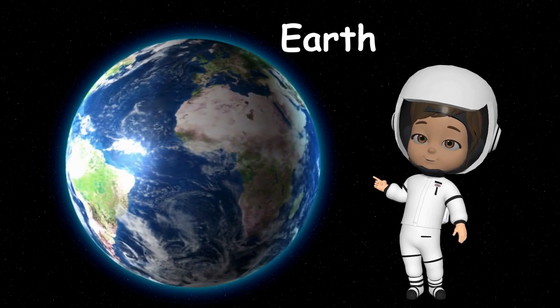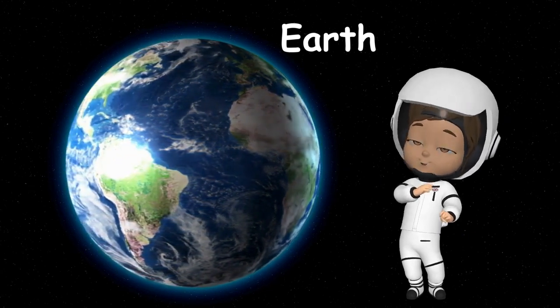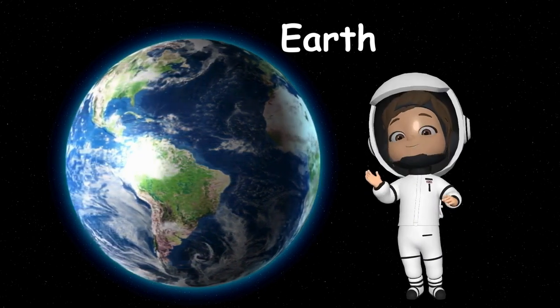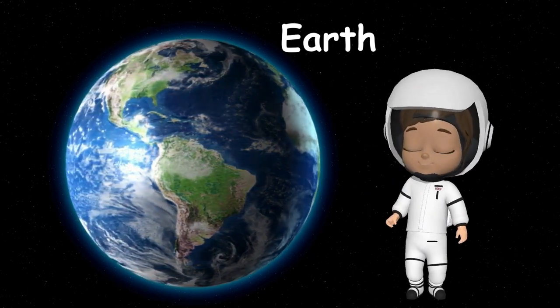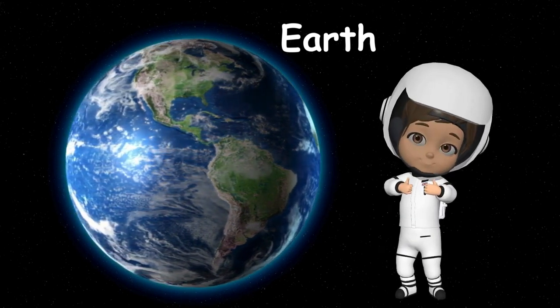Earth is the third planet from the Sun. Hey, that's our home, where we live! Earth is like a giant playground full of oceans, mountains, and forests, animals, and lots and lots of people. We live on an amazing planet, don't you think so too?